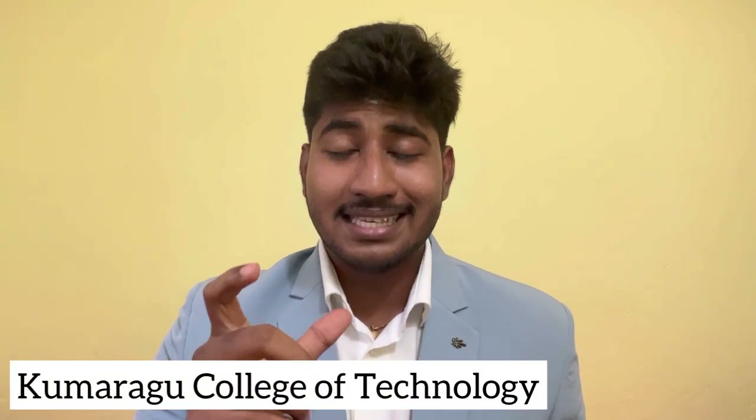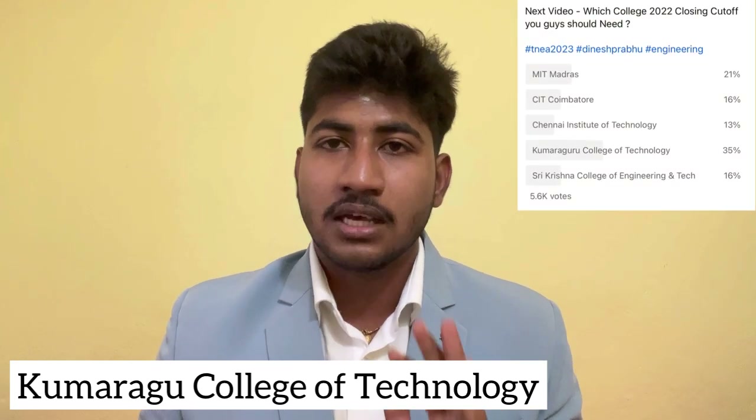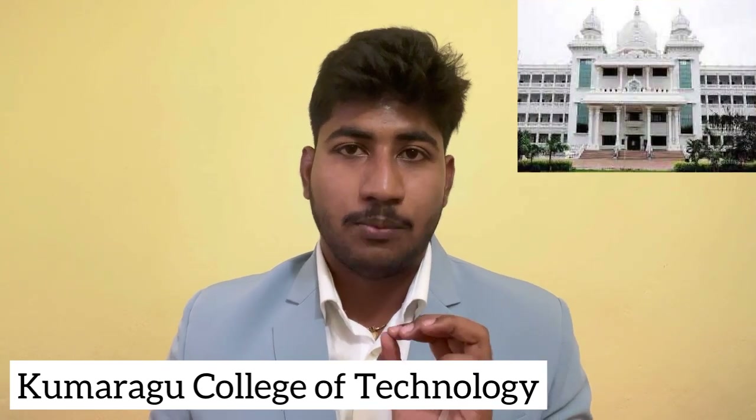Hello everyone, welcome back. Recently on our channel, in the community post, you asked about how many students are located in Kumaruguru College of Technology. This year, you will know what kind of cut-off is required for admission to Kumaruguru College of Technology. This is why we are going to reveal the closing cut-off in this video.